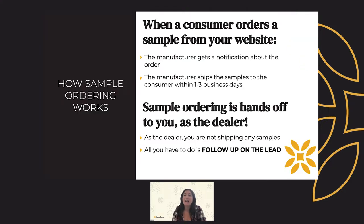Here's the down-low of how sample ordering works. When a consumer orders a sample off your website, the manufacturer will get a notification about this order and be responsible for shipping out the sample to that customer. So you, as the dealer, are not shipping any samples of any kind. The manufacturer will ship out the sample order within one to three days of getting that order. All you have to do as the retailer is just follow up on that lead. Pretty simple.